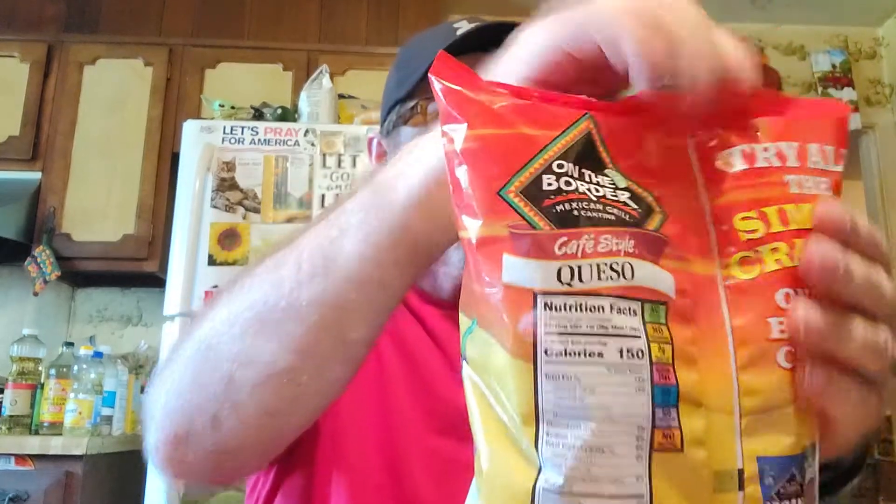Hi everyone, I've got a big Walmart haul so here we go. These are the only bananas they had — I guess they're out of the regular ones because these are organic. Probably better for you anyway.